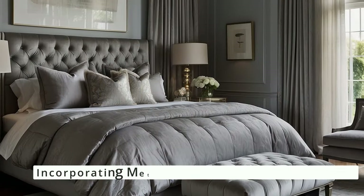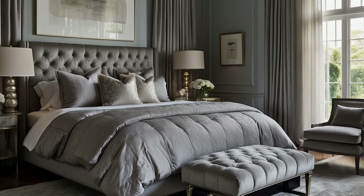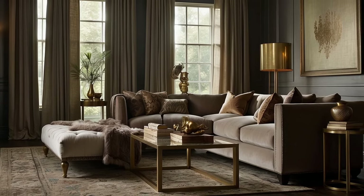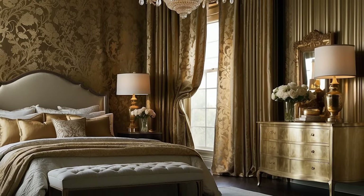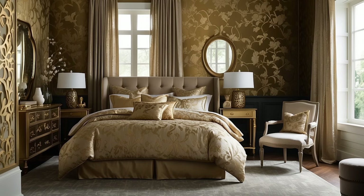Metallics need not be limited to hard surfaces and fixtures. Incorporating metallic threads in textiles or metallic patterns in wallpapers can add an unexpected layer of texture and reflectivity to your traditional décor. Look for fabrics and wallpapers with gold, silver, or bronze accents woven into classic patterns. These can be used for throw pillows, drapery, or accent walls, adding a soft glow and a touch of luxury to the space.